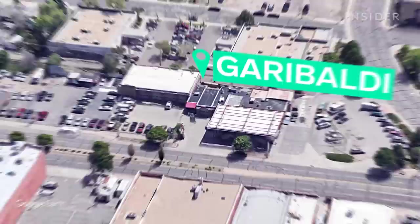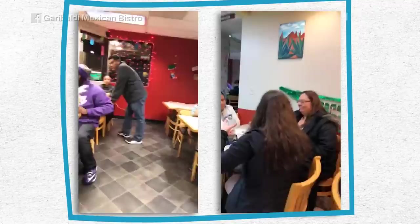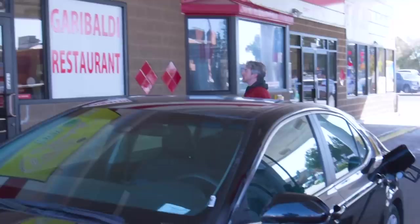Garibaldi Mexican Bistro is easy to miss because it's tucked away inside a Conoco gas station, between the convenience store and the car wash. When I found out, I thought it was one of the best hidden gems in the area, especially for this downtown Inglewood. Don't expect it to be that good, but it's probably the best Mexican in the area.